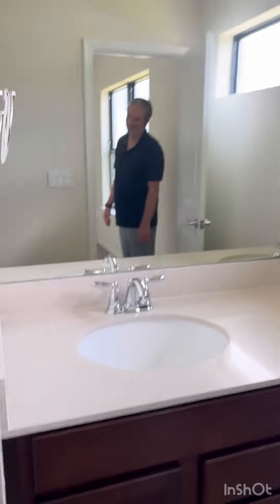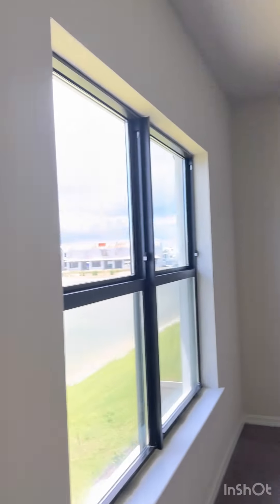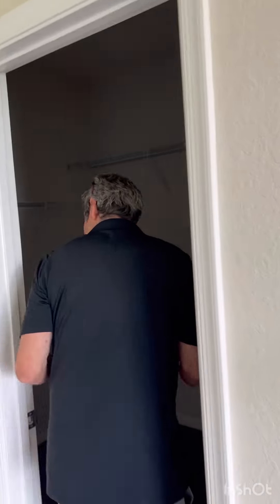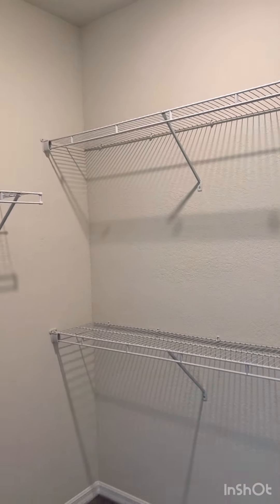There are a lot of cabinets here — really nice. And a huge walk-in closet, wow! You can keep a lot of stuff in here. I'll have to buy some more wardrobe to fill it.